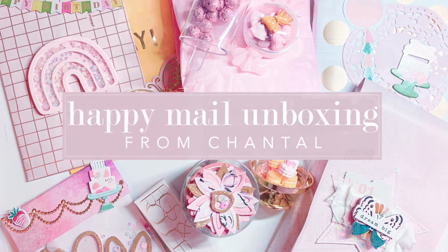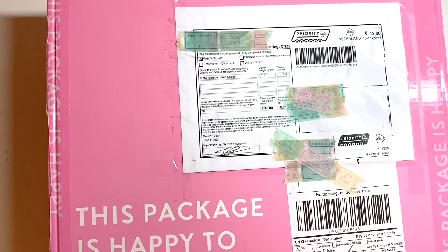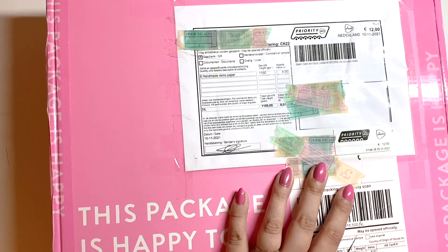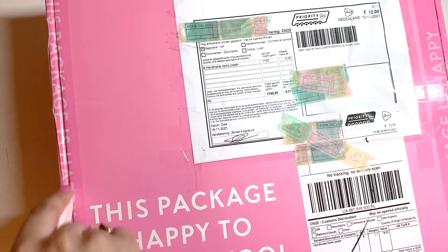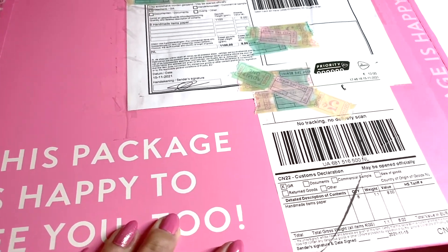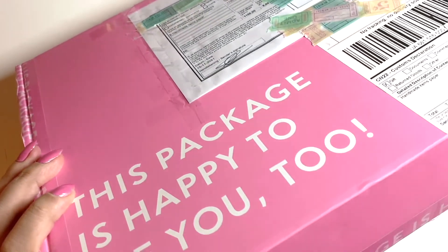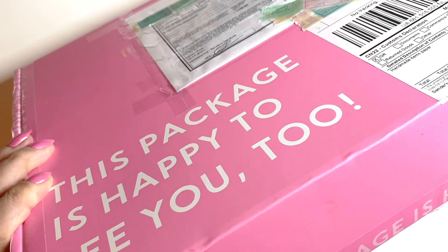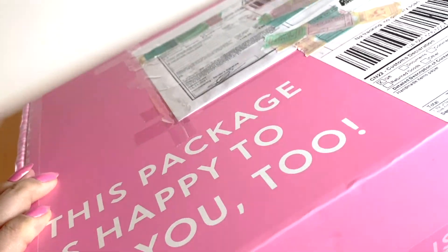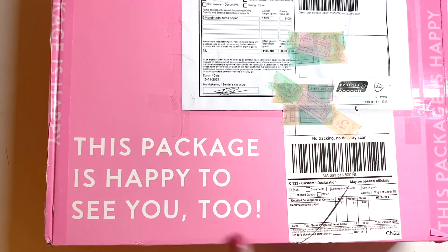Hey everyone, welcome back to my channel! I have a really exciting package here today — it's birthday mail from my friend Chantelle. The funny thing is this actually arrived today on my birthday. I'm gonna open this right now. It's actually the second birthday package I received today because my best friend in Germany also sent one that arrived today — awesome timing. I have no idea what's in here but it came in this pretty box and it says 'this package is happy to see you too.'